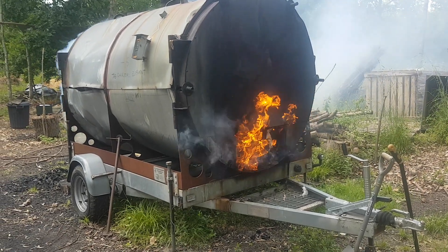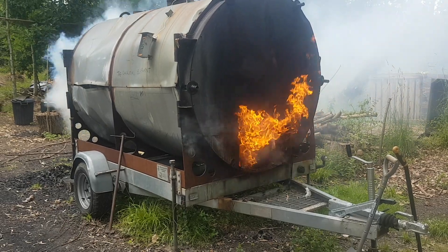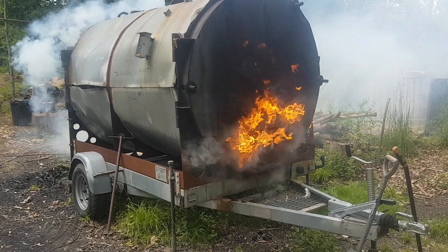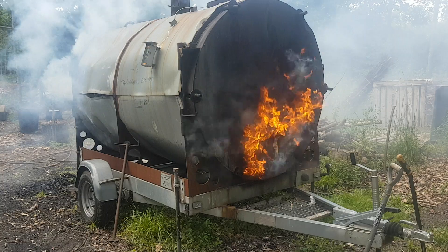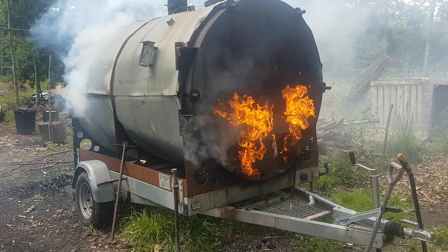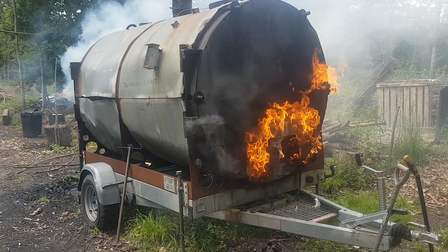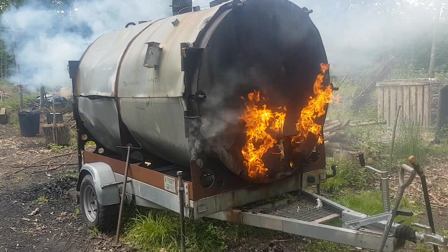We've acquired an Exeter Retort to make charcoal and it produces some pretty fantastic quality charcoal. But it is a bit of a ruin. It was very second hand and needed quite a lot of bashing and bits to get it to work, but actually now it's running pretty well.